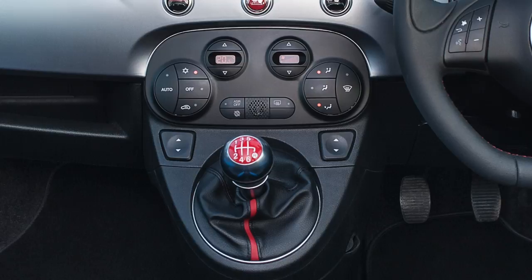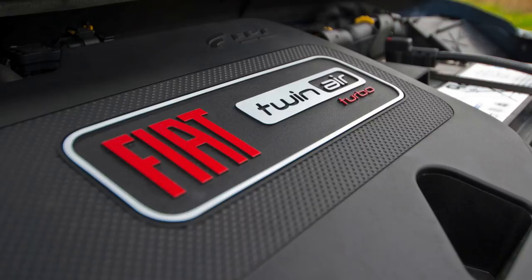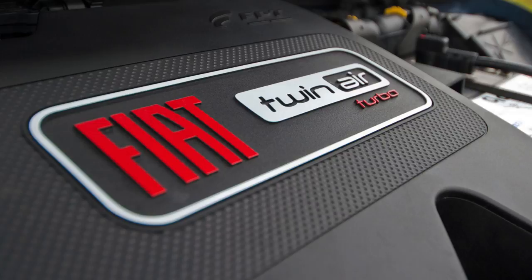Automatic versions are fitted with Fiat's clever Dual Logic gearbox. This features a manual mode which allows the driver to switch from fully automatic at the flick of the gear selector. The Dual Logic gearbox is available in TwinAir variants only, including the 85 bhp version.